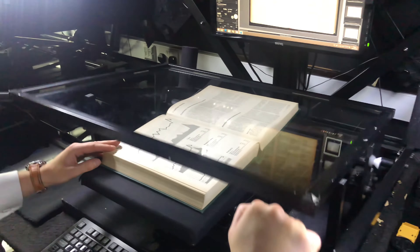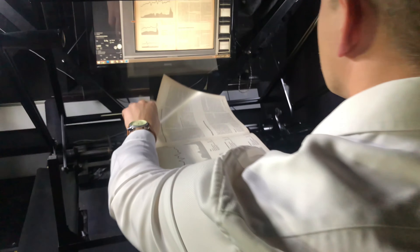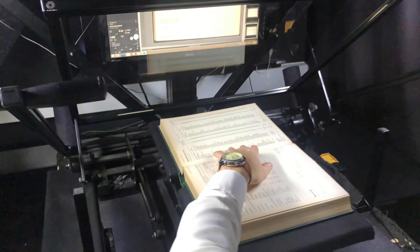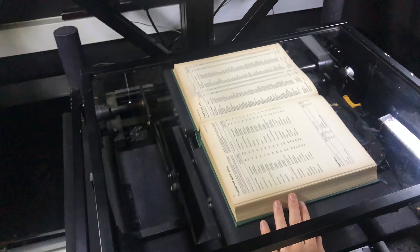The amount of pressure applied is fully controlled and is kept to an absolute minimum. This, along with self-compensating options and v-shaped book cradles, allows the books to be positioned in the most optimum way for capture.